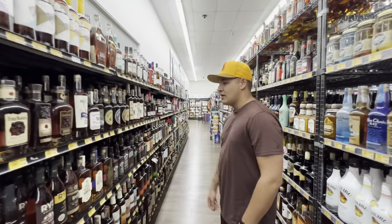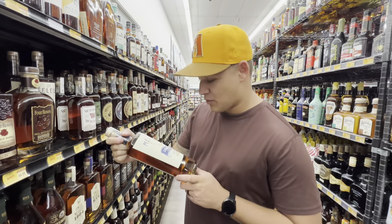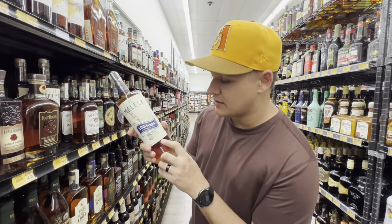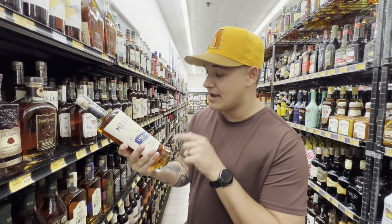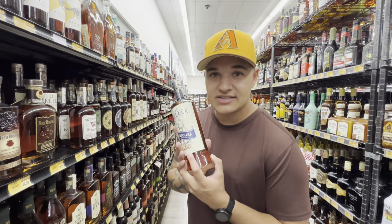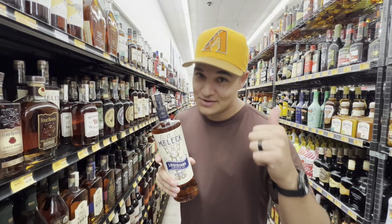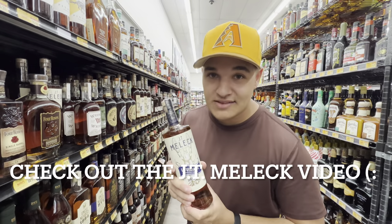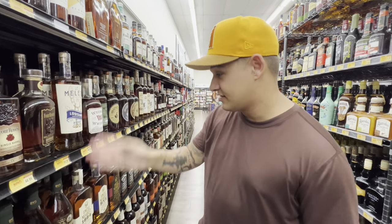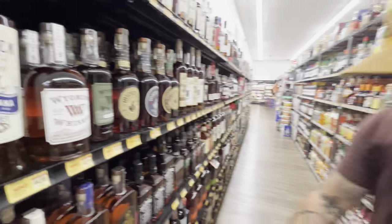Coming down here, they have the regular JT Mellick lineup — not a whole lot of stores carry it. What's cool about JT Mellick: they're not completely age-stated, but this one says barrel aged four years, coming in at 96 proof, and it's 100% rice whiskey. If you haven't checked out the JT Mellick video, go watch how they make this whiskey. They have the standard here for $44.99.